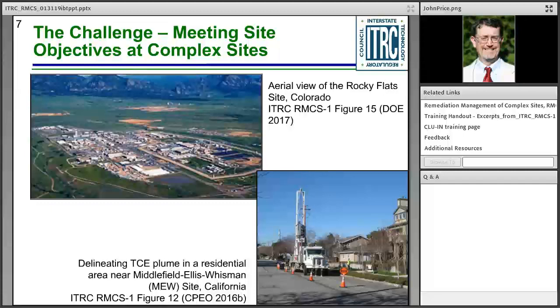Here are two examples of complex sites — many more are presented in the case studies. The first photo is an aerial view of the Rocky Flats site in Colorado. This former U.S. Department of Energy facility is 10 square miles and was used for manufacturing parts for nuclear weapons. The $7 billion cleanup was completed in October 2005 and was at the time the largest environmental cleanup of a CERCLA site.